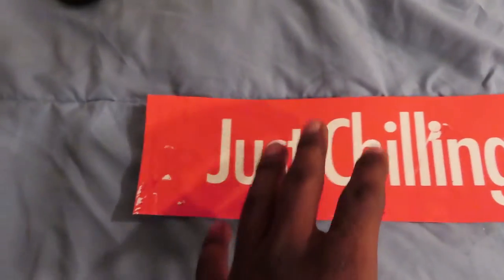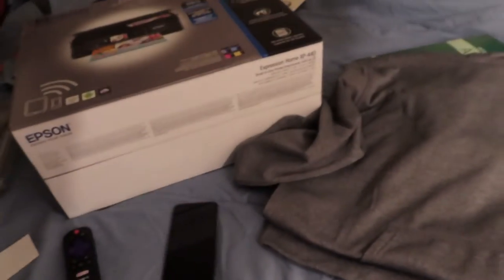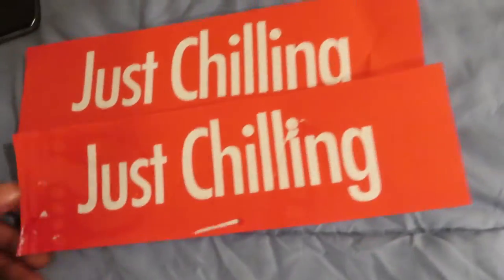I tried ironing it on and this first one was just bad — I don't even know what happened. This one right here is terrible too because I think I cut it wrong. These are the two designs: this one starts off big and then gets small, so I cut it wrong. I had to recut it, and then this happened when I tried the iron-on. But I'm going to try it again and hopefully it goes better this time.